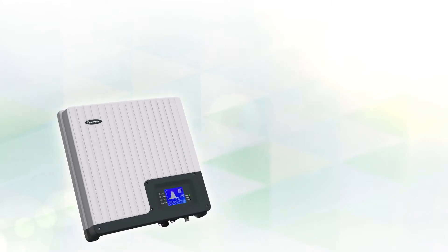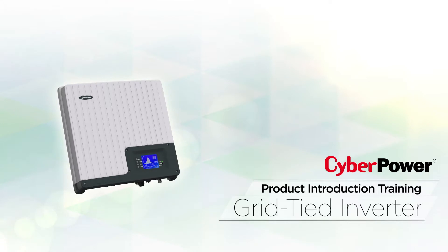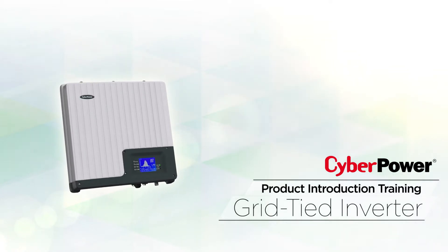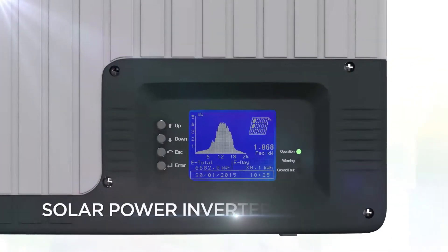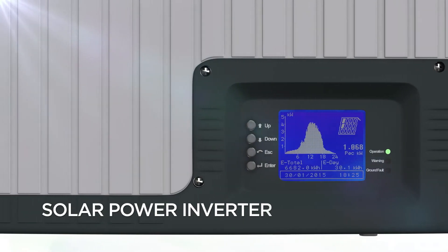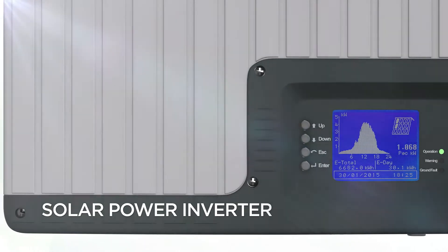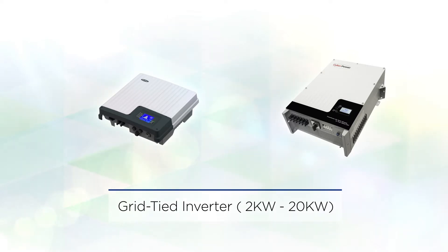Welcome to the CyberPower Grid-Tied Inverter Product Introduction Training. This course will guide you to develop a strong and comprehensive understanding of product selecting, model recommendation, and sales promotion. As a solar power inverter, this product series plays an important role in supporting the design of a cost-effective and long-lasting photovoltaic system. From 2,000 to 20,000 watts, single-phase to three-phase, supporting nearly perfect MPP tracking efficiency and real-time monitoring solutions, giving you great flexibility to customize your PV system for both home and commercial applications.